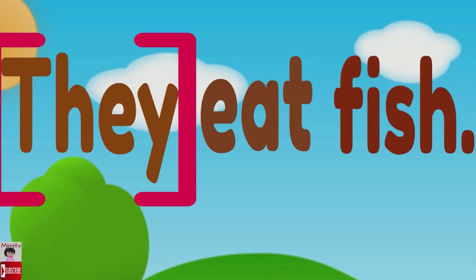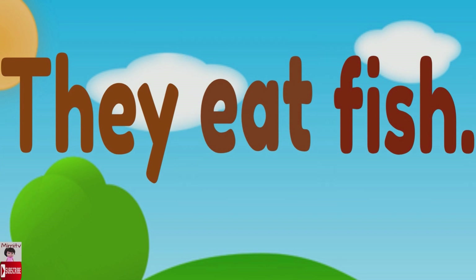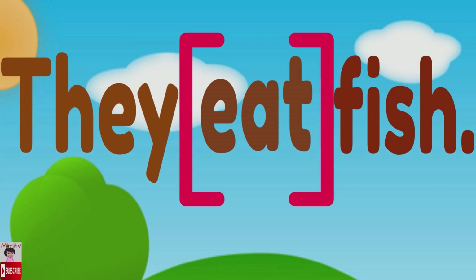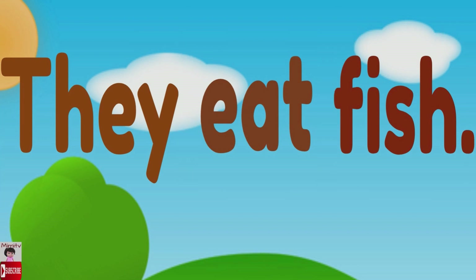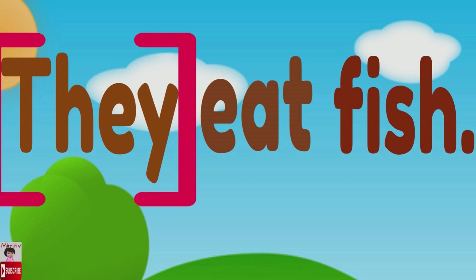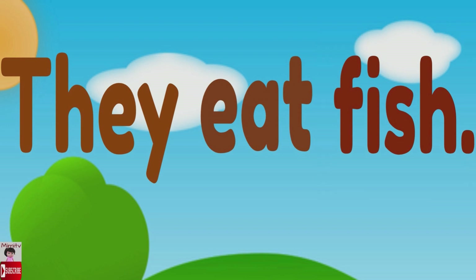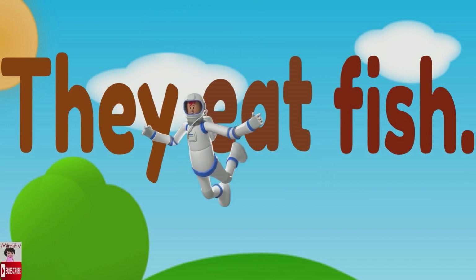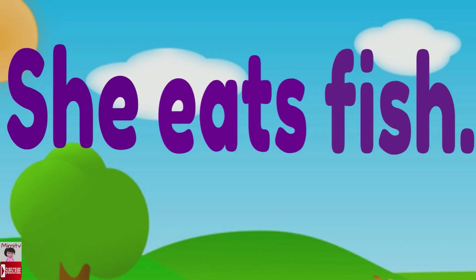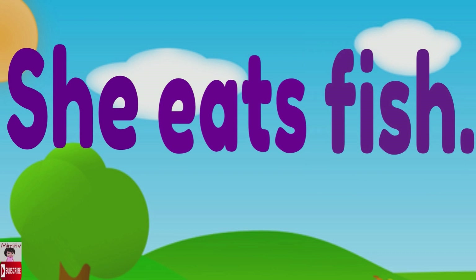Let's practice. Repeat after me: they eat fish. Again — they eat fish. Can you read it? Let's read together: they eat fish. Great job! She eats fish.